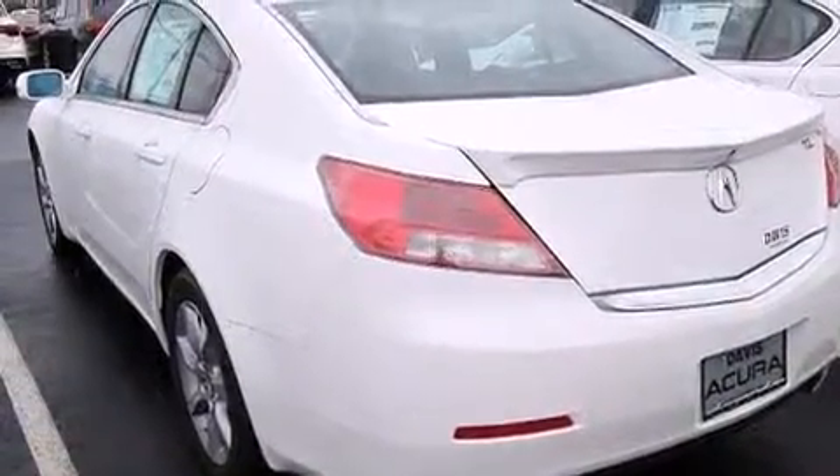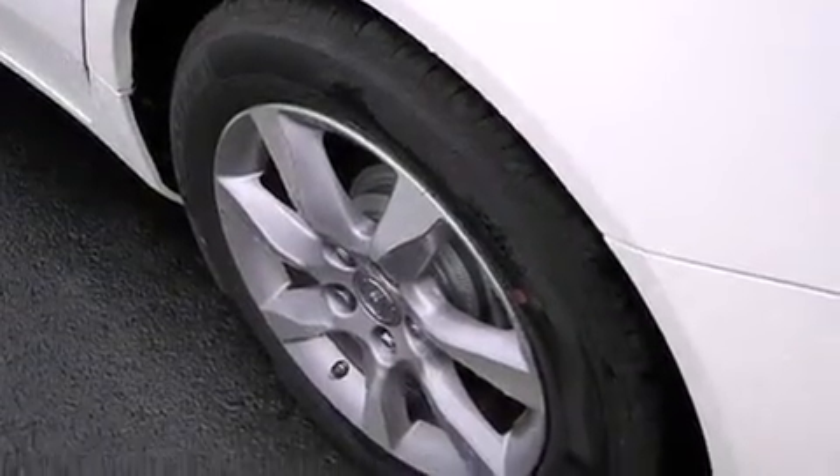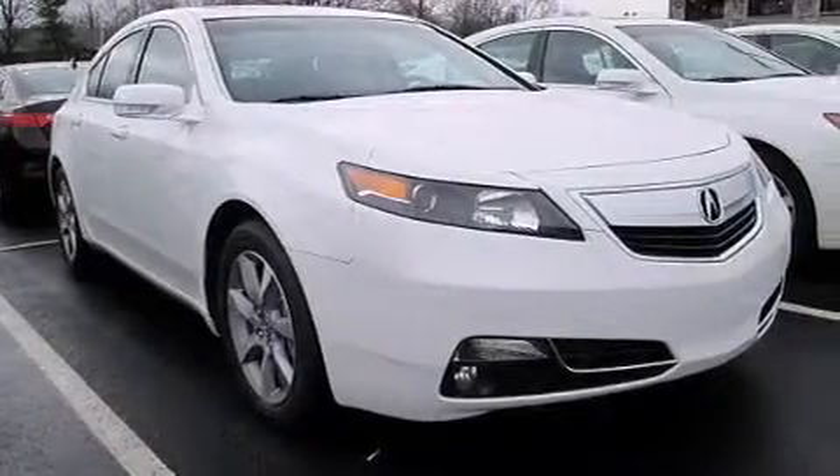The following features are also included: memory settings for the seat positions so you can recall your favorite alignments with a push of one button, dual power seats, cruise control, leather seats, 12-volt power outlets, and front and rear floor mats.